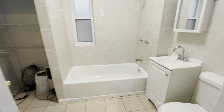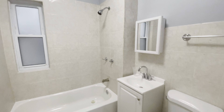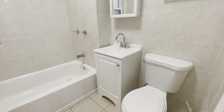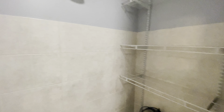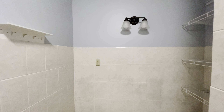On our left is our bathroom — this is a two bedroom, one bath unit. We do have a full tub and shower, some nice storage, a vanity, and a medicine cabinet. It's a very large bathroom with a lot of additional linen closet storage space.